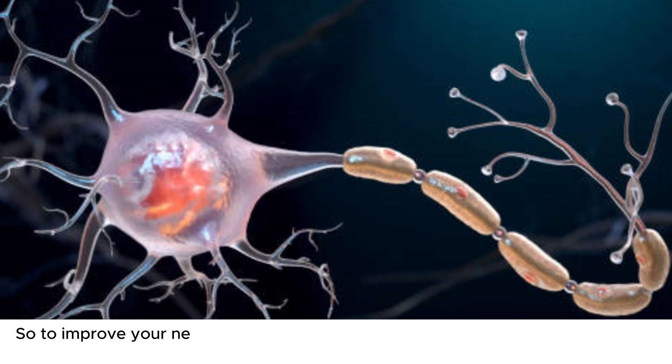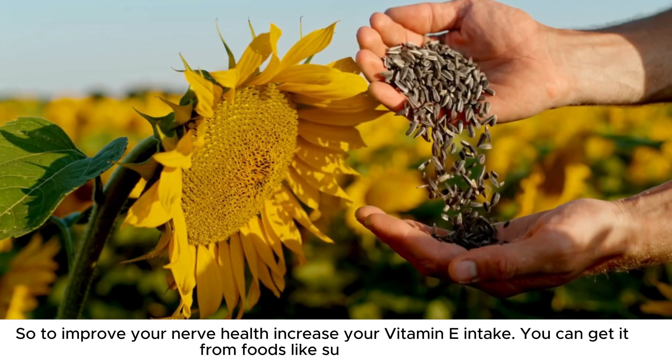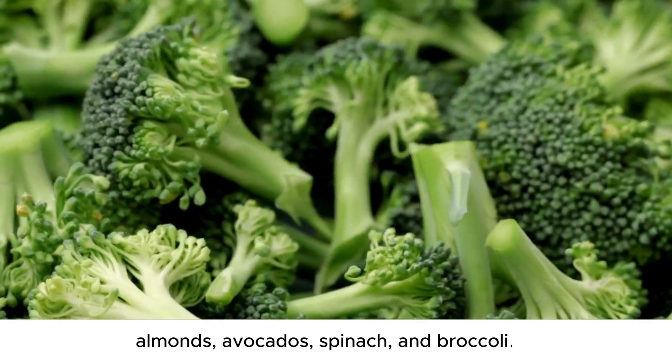So to improve your nerve health, increase your vitamin E intake. You can get it from foods like sunflower seeds, almonds, avocados, spinach, and broccoli.